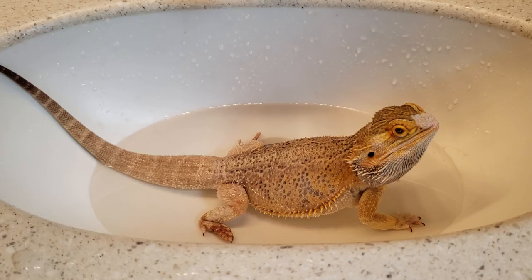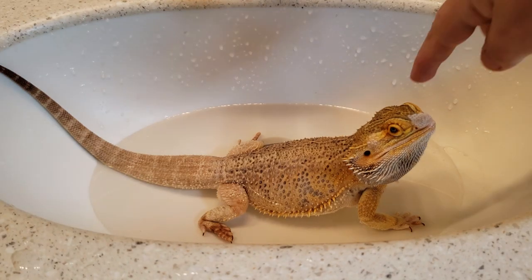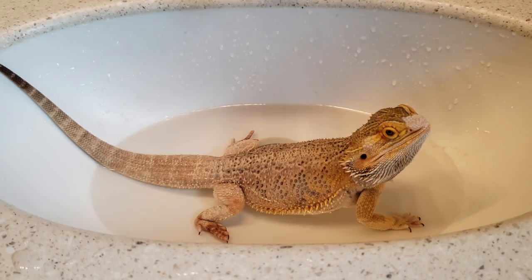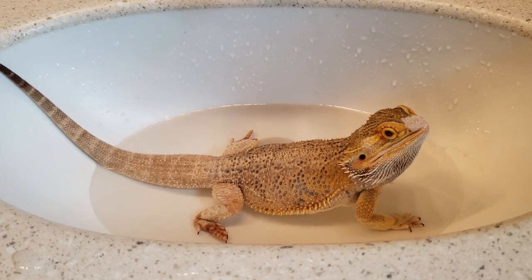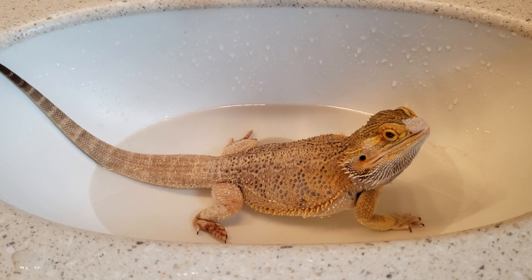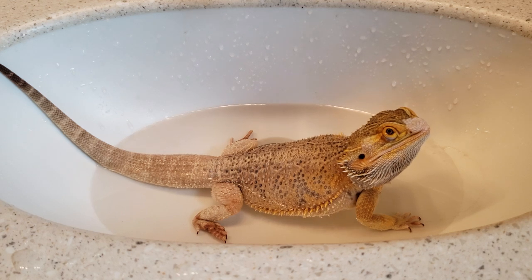He's not very big because he was stunted. He's going through a shed right now, so you can ignore some of that. But today we're going to talk about femoral pores. This is important because it's not just bearded dragons that have femoral pores — leopard geckos, other reptiles.